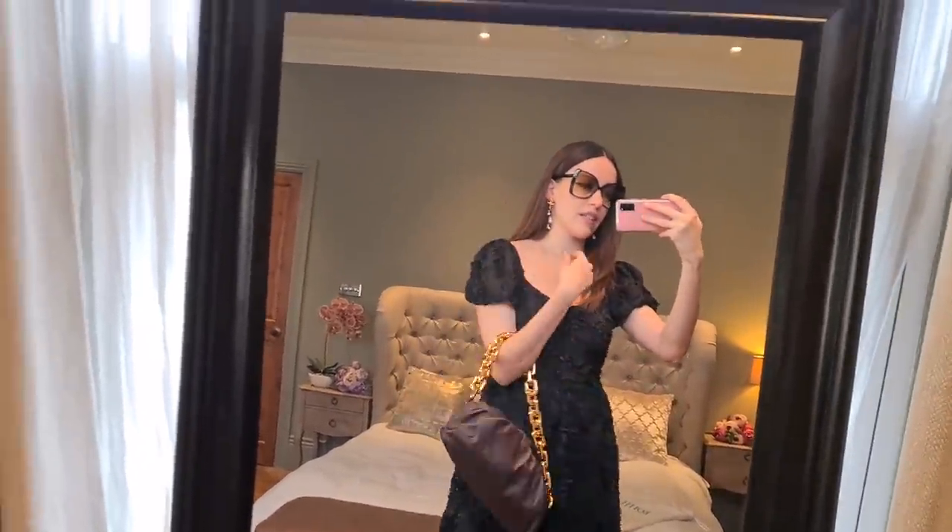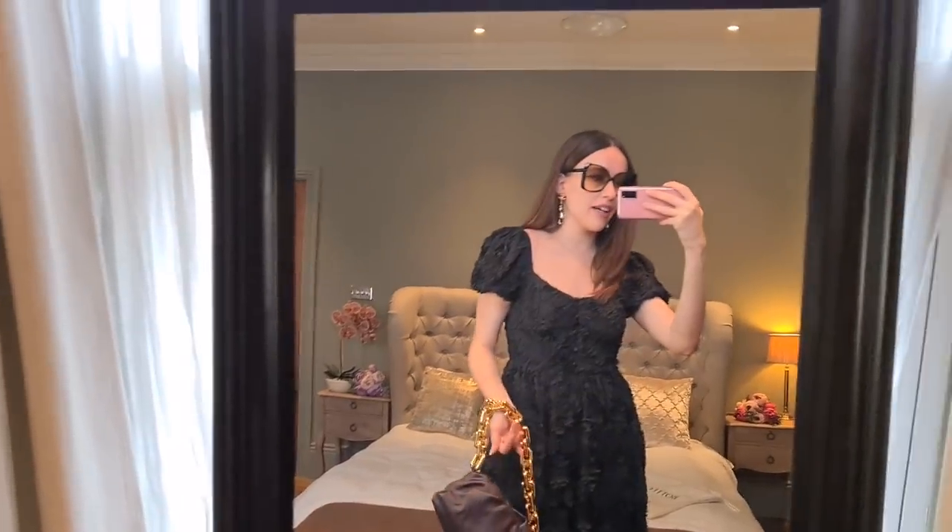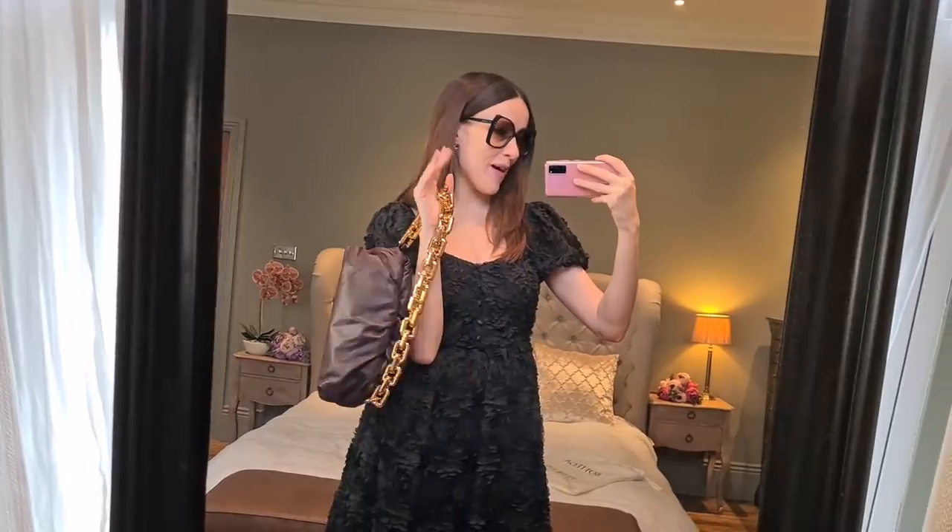That's it, guys. If you like this video, please give it a thumbs up and subscribe — join our little handbag-obsessed family here because we all have the same luxury disease. I'll see you again very very soon, bye!